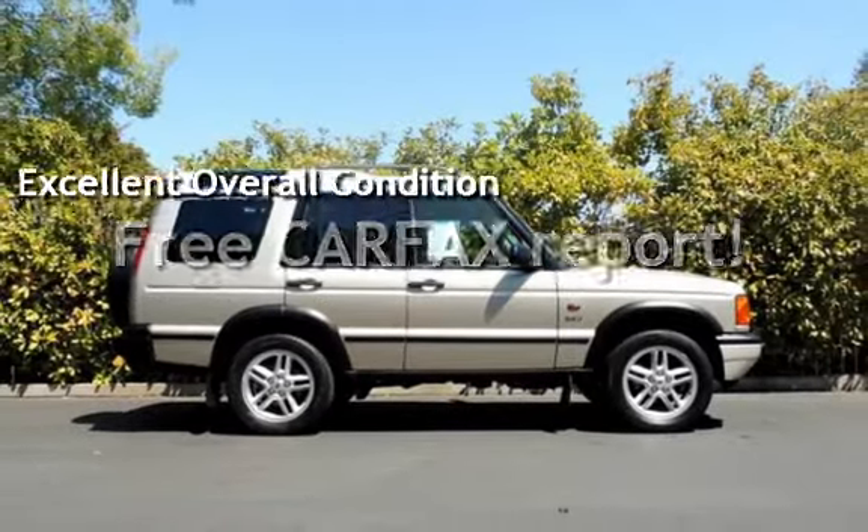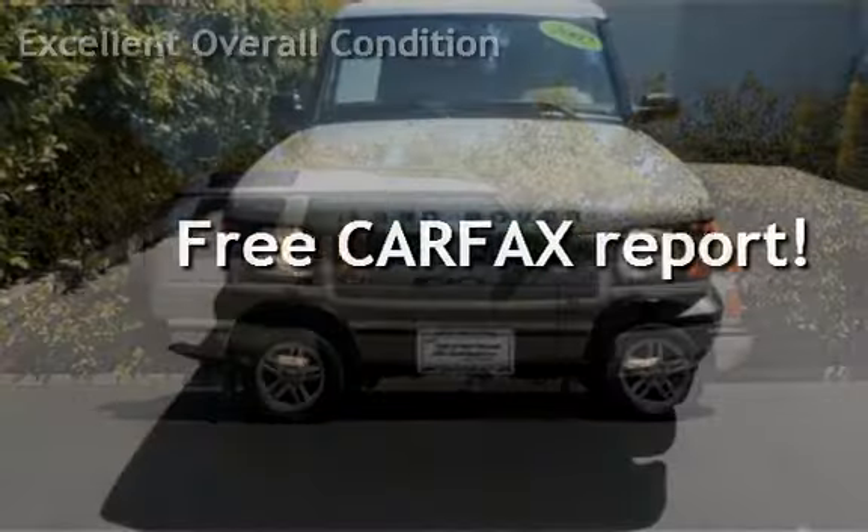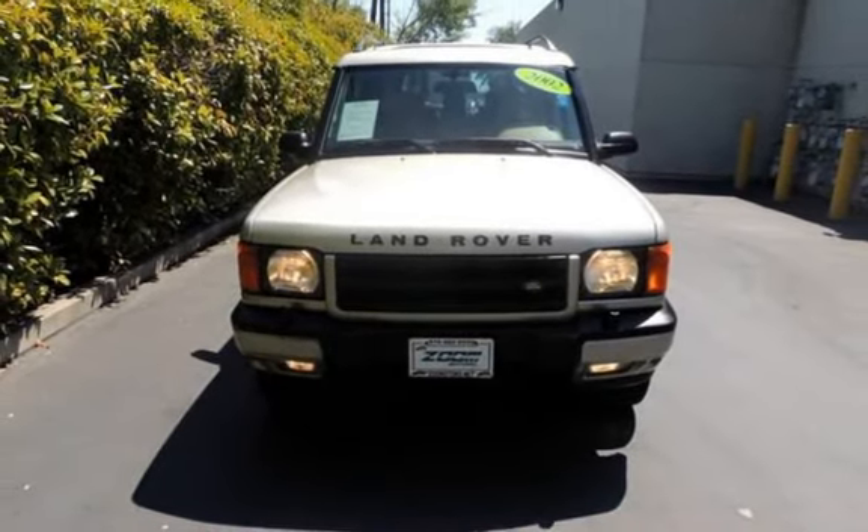This vehicle qualifies for the Carfax Buy-Back Guarantee. Ask to see the free Carfax Vehicle History Report.